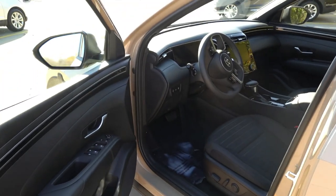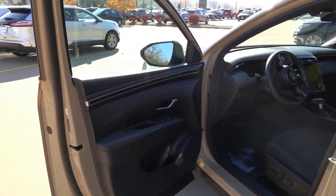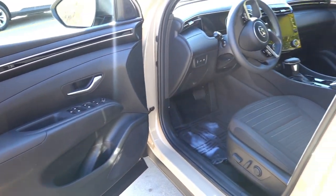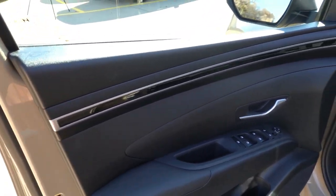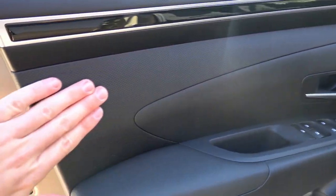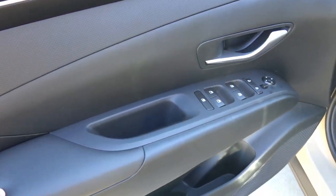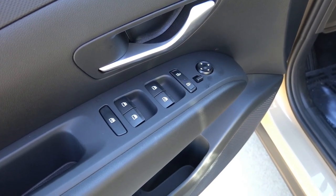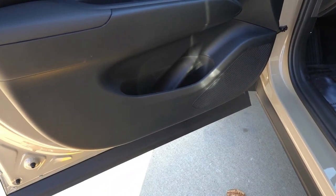Stepping inside the Santa Cruz SEL Activity, this has the jet black cloth interior, very similar to the SEL trim as this package builds upon it. On the door panel, you have hard-touch uppers, gloss black accents across the top, a textured rubberized material in the center, nicely padded armrest, power windows, mirrors and locks with auto up/down on both front driver and passenger, chrome door handle pull, and additional storage lower in the door.